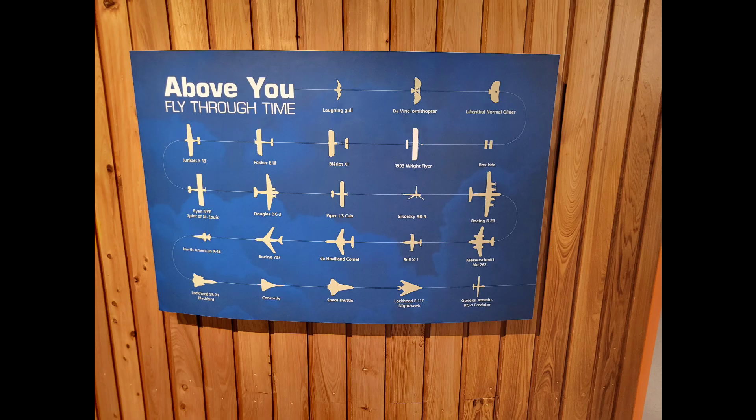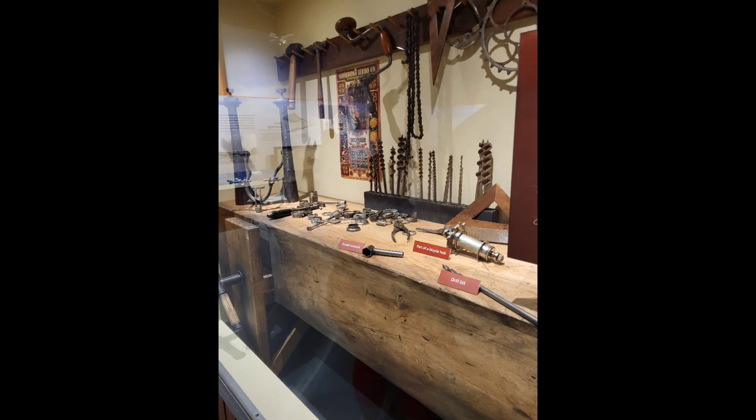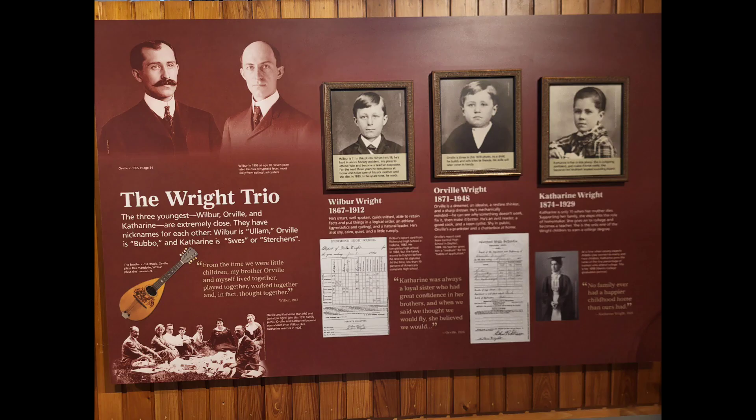His airplane, the sewing machine that was used to make the wings, the tools that were used to build the airplane, and just some hands-on things that you could see. That was the very first model of an airplane that they built together.